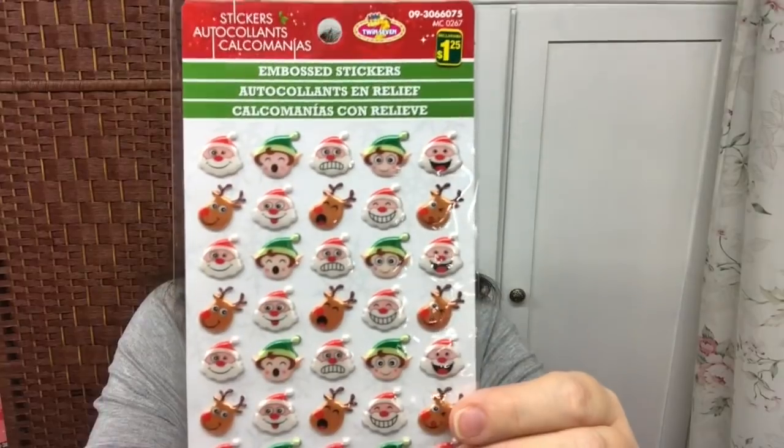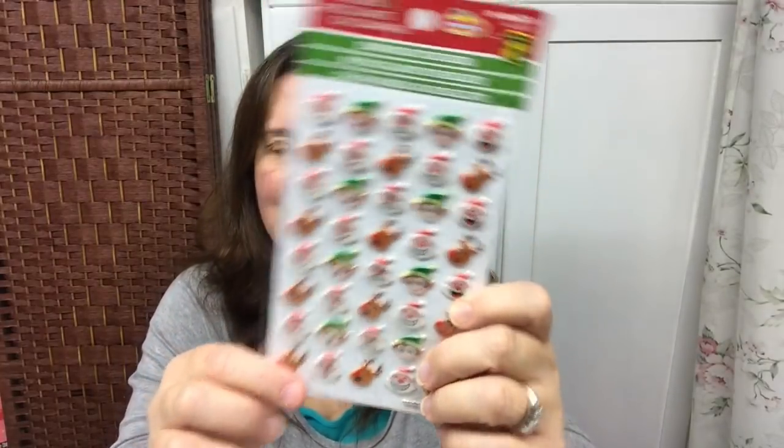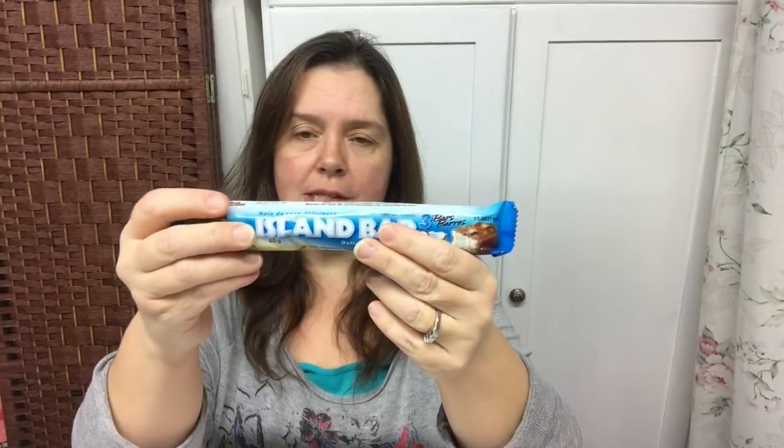Here's another set of stickers — little puffy stickers with Santa and elves making funny faces, like Christmas emojis. That set is also a dollar twenty-five. I also picked up two Island bars, which I love to snack on in the afternoon with tea, and those are two for a dollar at Dollarama.